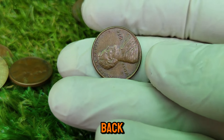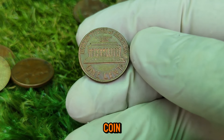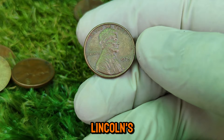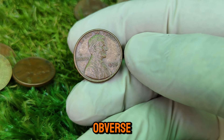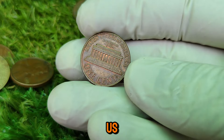Let's step back in time to understand the context in which the 1974 Lincoln cent was minted. The Lincoln one-cent coin was first introduced in 1909 to commemorate the 100th anniversary of Abraham Lincoln's birth. The design, featuring Lincoln's profile on the obverse, was created by sculptor Victor David Brenner and has become one of the most iconic and longest-running designs in U.S. coinage history.